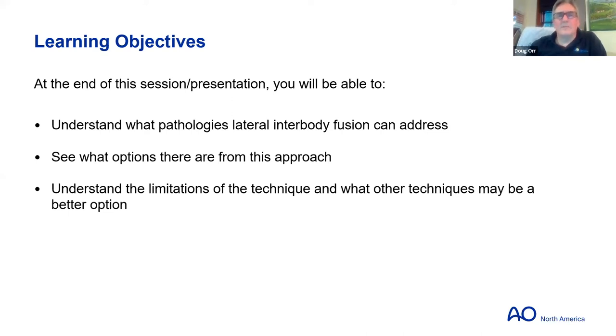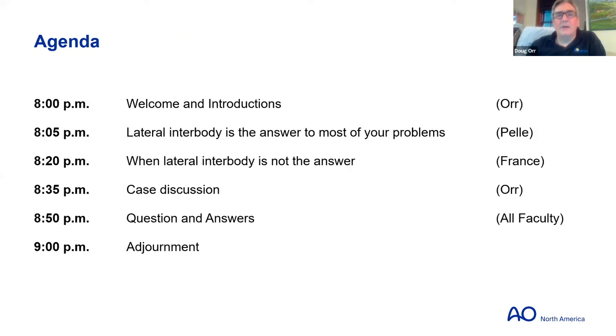More than anything, I'd like to look at what are the limitations of this technology and when should we be looking at other ideas. Dom will speak first on why lateral interbody is the answer to most of your problems, then John will explain where Dom is wrong, and then we'll do some case discussions and have time for question and answer.